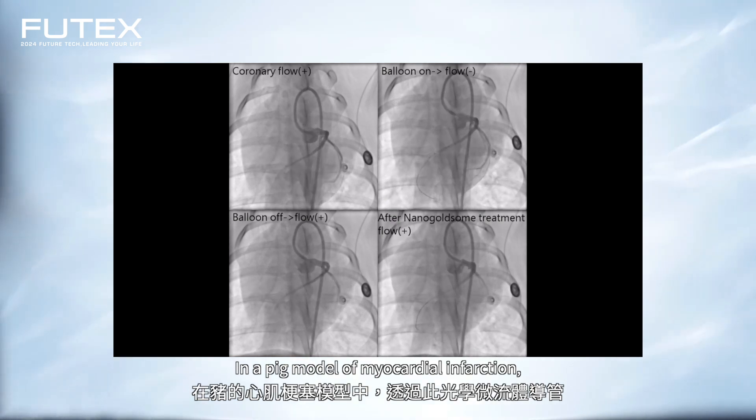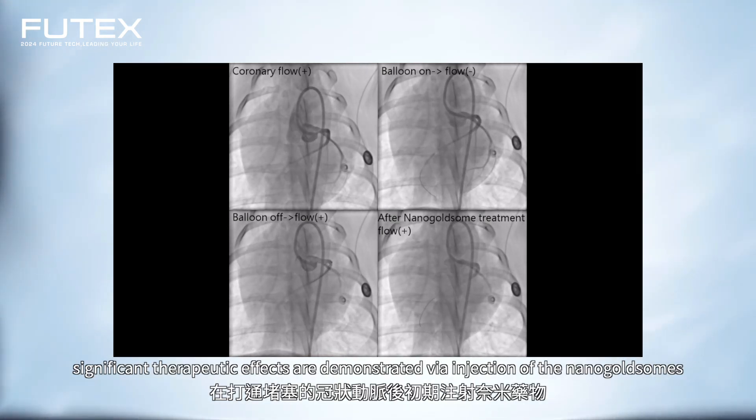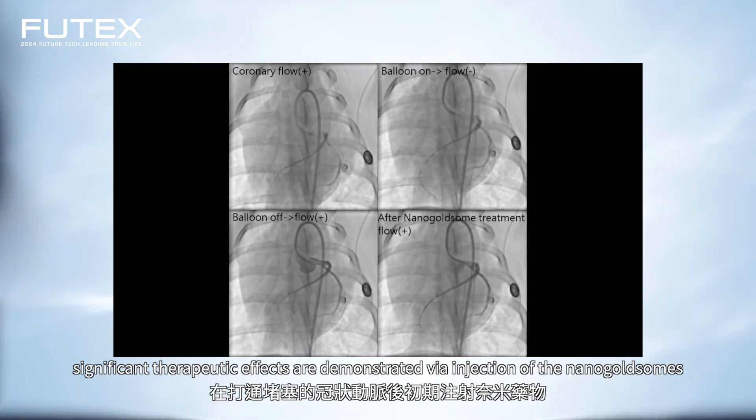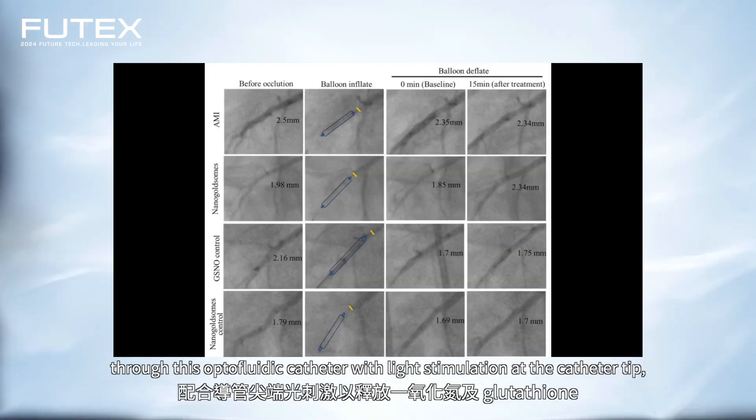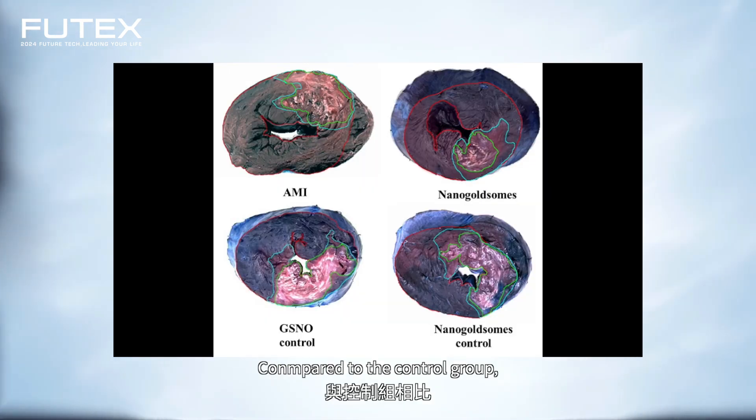In a pig model of myocardial infarction, significant therapeutic effects are demonstrated via injection of the nanogoldsomes through this optofluidic catheter with light stimulation at the catheter tip, leading to prompt release of nitric oxide and glutathione.